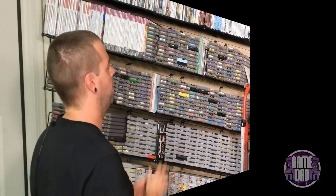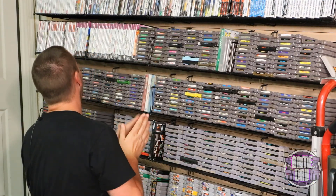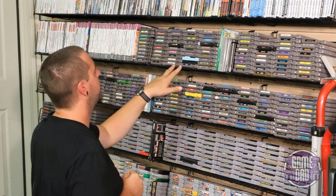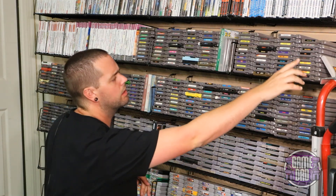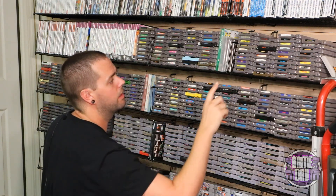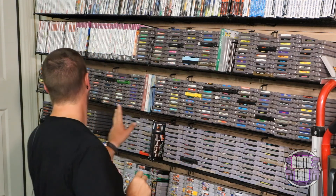Next up on the list is DuckTales 2. Looking through the collection — Adventure Island, Blaster Master, Donkey Kong, Duck Hunt, DuckTales — wait, where's my DuckTales 2? Oh wait, I remember why I don't have it — I can't afford it. Jay, what about you? No, I've got a kid, I can't afford that game either. Maybe John over at Bitty Kong's Quest has a copy — hey John, do you have DuckTales 2?